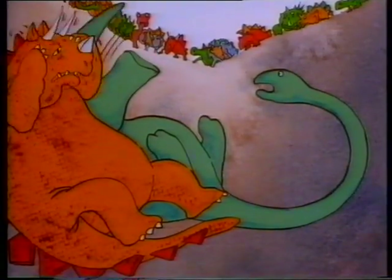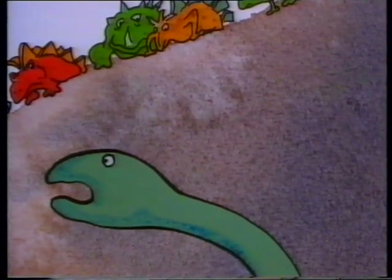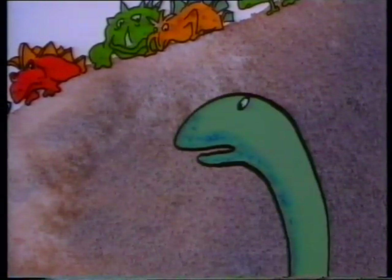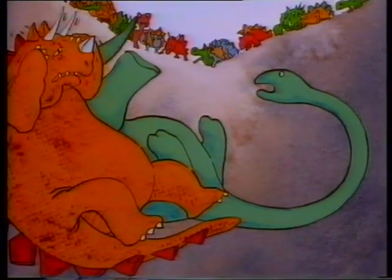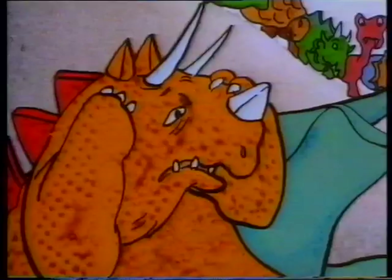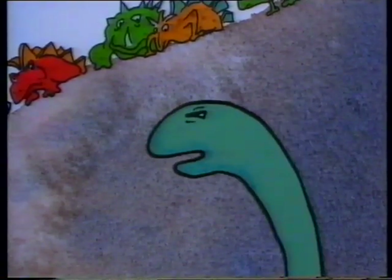It was a long time before Longneck heard Thunderfoot speak. 'Are you going to eat me?' Thunderfoot asked. 'I'm much too frightened to eat anything right now,' Longneck replied. 'Anyway, I'm a vegetarian.' Both dinosaurs were thinking hard. 'It's not me you're frightened of, is it?' Thunderfoot asked at last. 'Of course it is,' sighed Longneck. 'Are you frightened of me, perhaps?' 'Oh, very.' Longneck's tail began to thump more slowly, and Thunderfoot rattled only now and then, and at last stopped altogether.